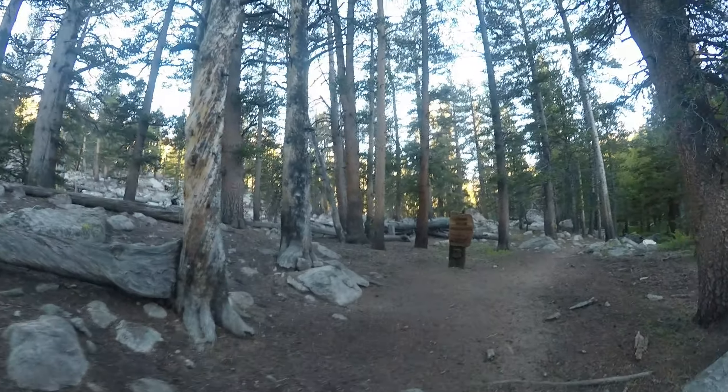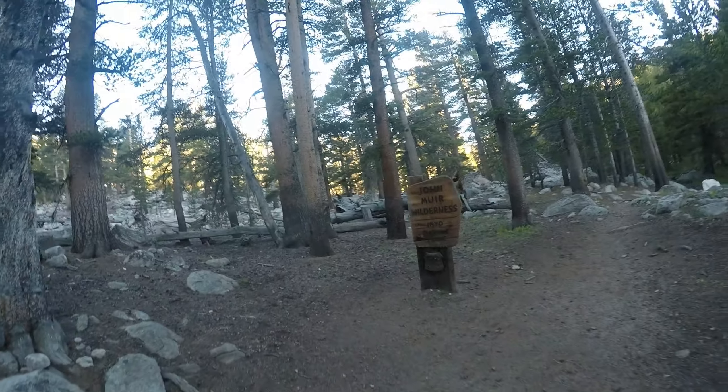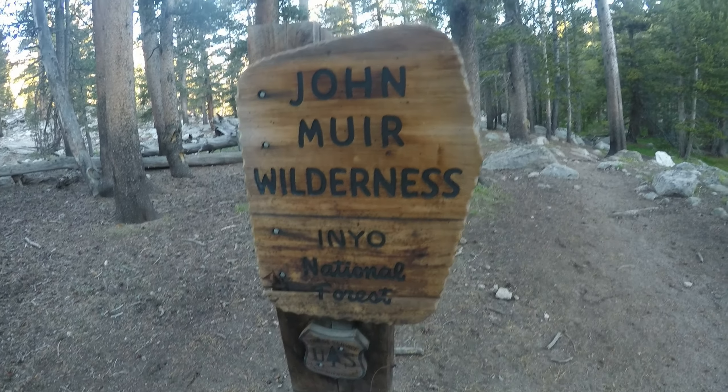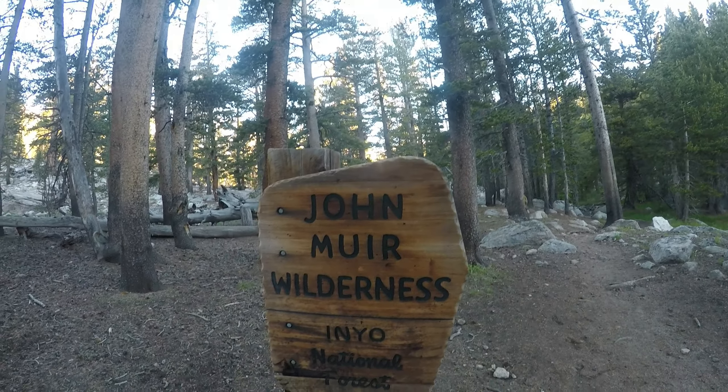We've entered the Golden Trout Wilderness, and now we've reached the part of the trail where we're entering the John Muir Wilderness Area. These are designated wilderness areas run by the National Forest.